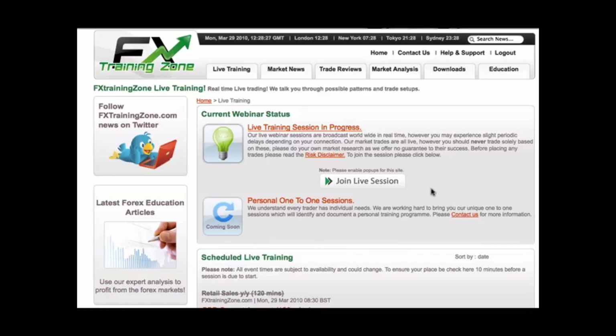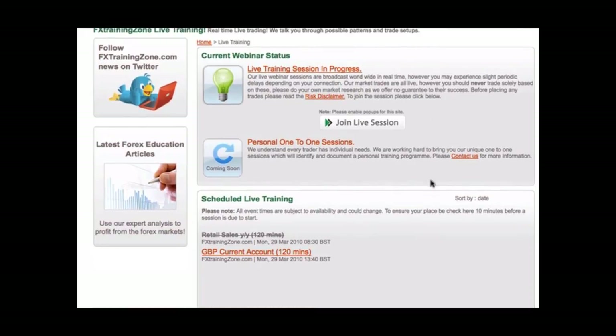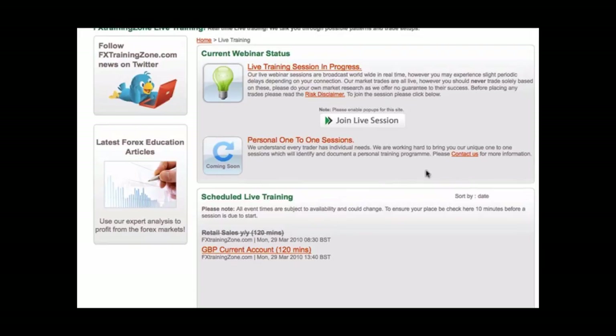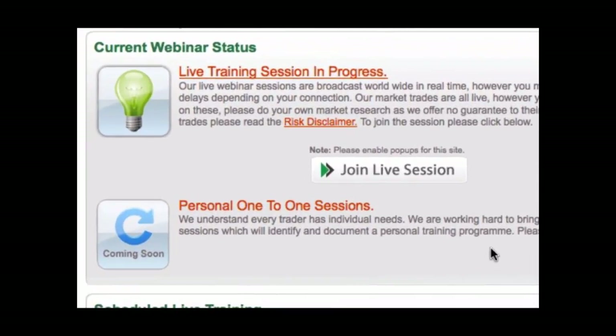As you can see here, we currently have a live training session in progress. Scrolling down allows you to see the up-and-coming scheduled live training. This allows you to plan and advance your training programme. Once you're ready to join the live session, simply click on the live session button, as shown here.